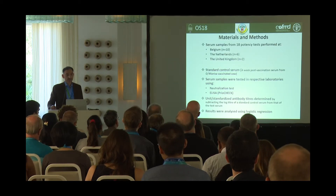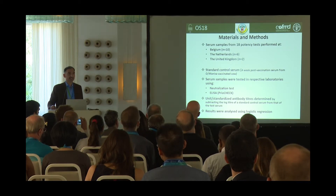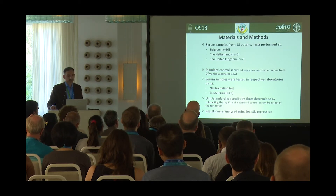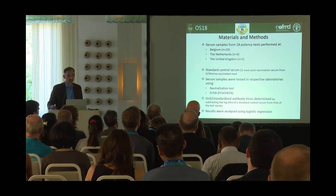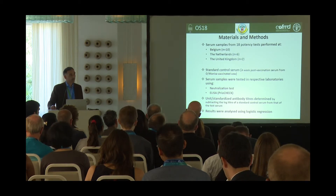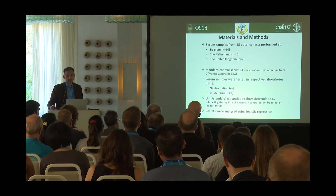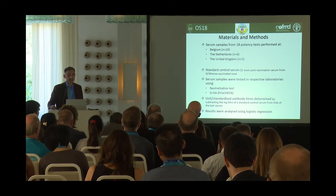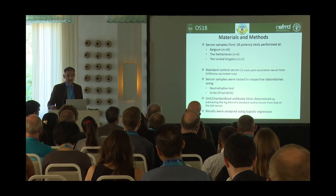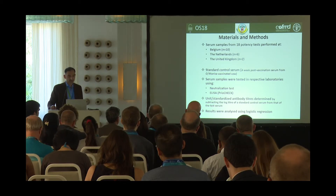Serum samples from 18 potency tests were available. The serum samples were collected on the day of challenge, so we already knew whether animals were protected after vaccination or not. A total of 10 potency test samples were from Belgium, six from the Netherlands, and two from Pirbright. A standard control serum obtained from four-week post-vaccination serum from O-Manisa vaccinated cattle was tested in the respective laboratories using neutralization tests and ELISA.